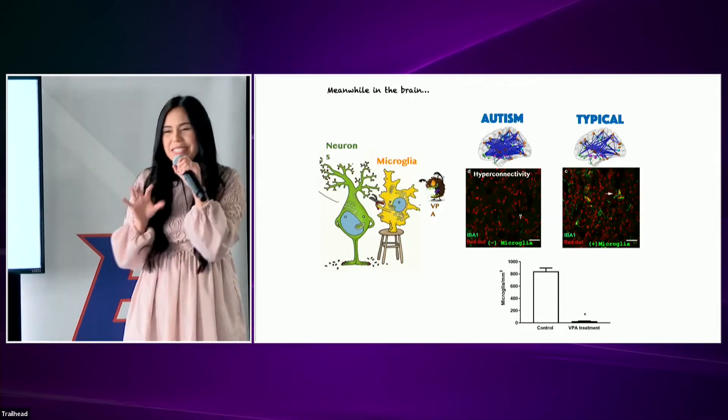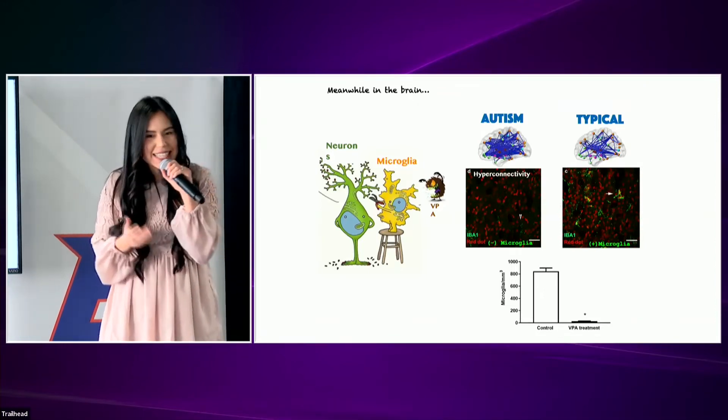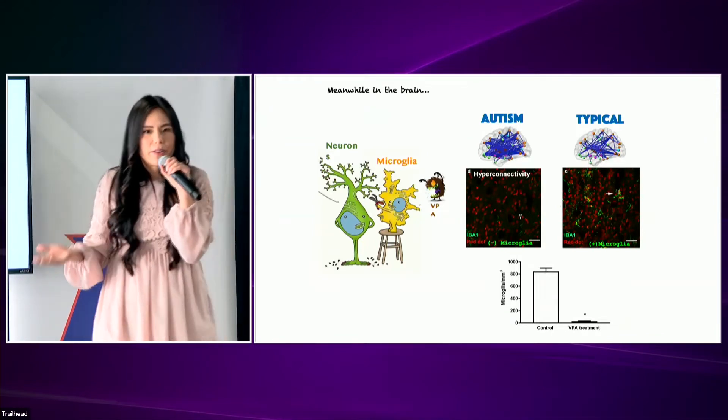In my thesis, I am working with some celebrities — they are mouse models. These little animals assist us in studying the impact of VPA on microglia.